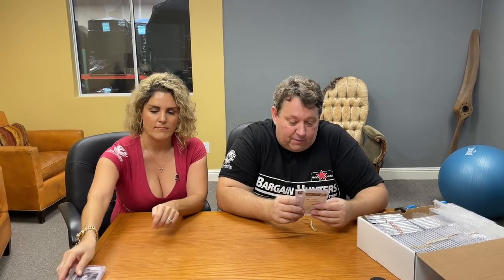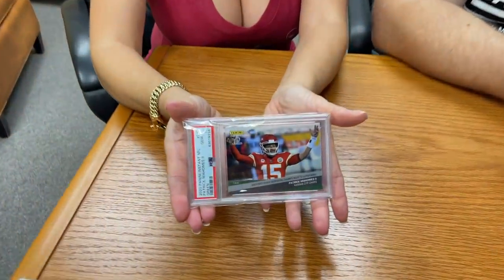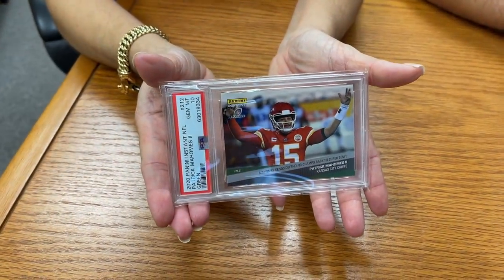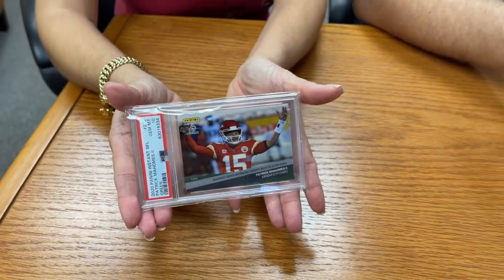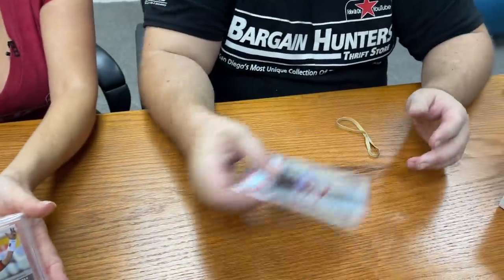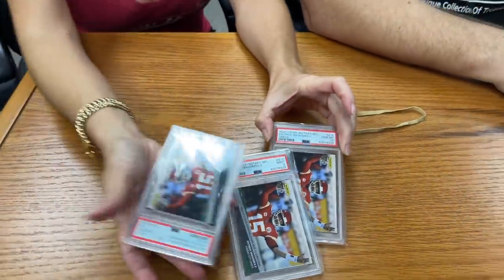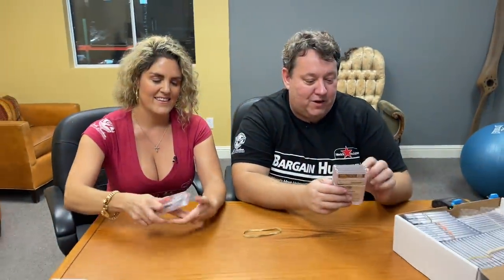This is a really nice card I was excited about even though he's struggling a little bit right now. This is 2020 Panini Instant Patrick Mahomes — the card reads 'Mahomes sends defending champs back to the Super Bowl.' This is also limited to five. We have two PSA 10s and a PSA 8.